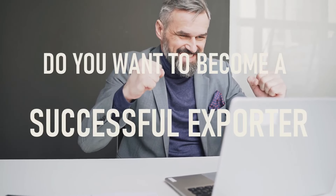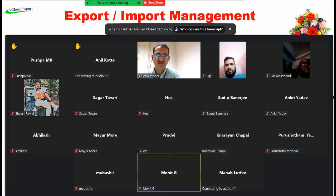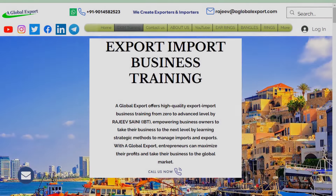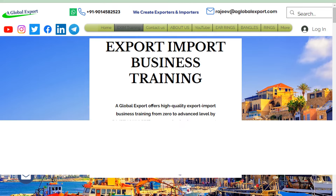क्या आप successful exporter बनना चाहते हैं और एक experienced export-import trainer को ढूंढ रहे हैं जो आपका business start करने में step by step help करे? Then join our practical export-import training. To join the training, visit our website www.aglobalexport.com or you can directly call us on 9014582523. Thank you, call now.